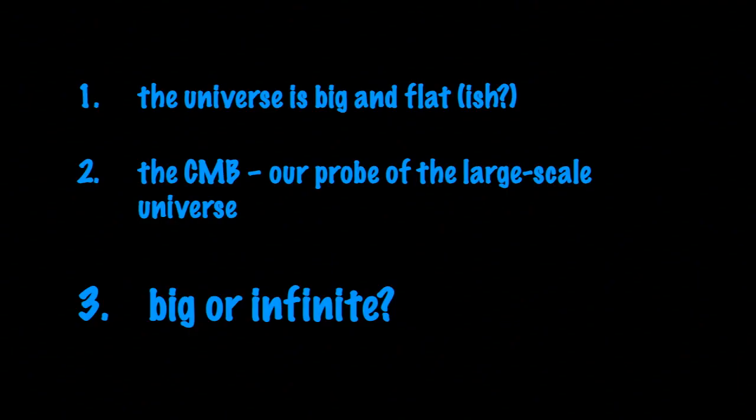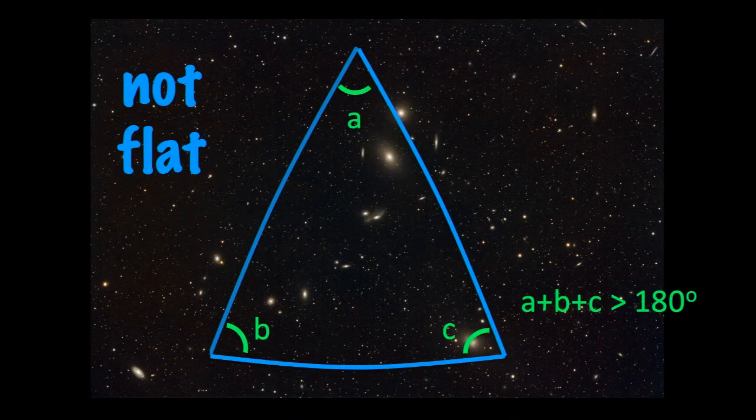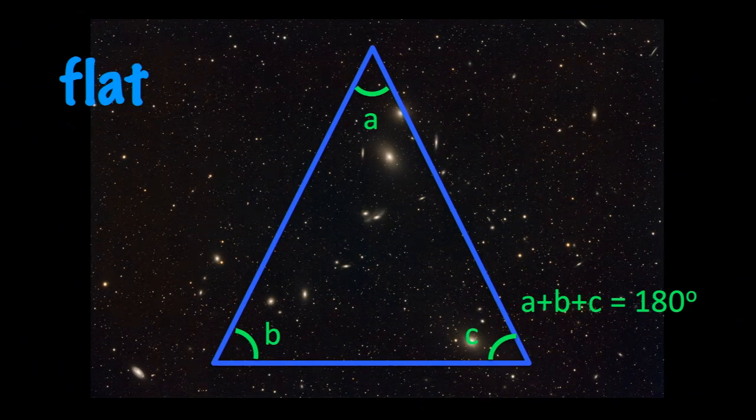Our last question is: is the universe big? Well, we know it's big. But is it infinite? Most people assume the universe is infinite. But is it? Let's start with this idea of a flat universe.